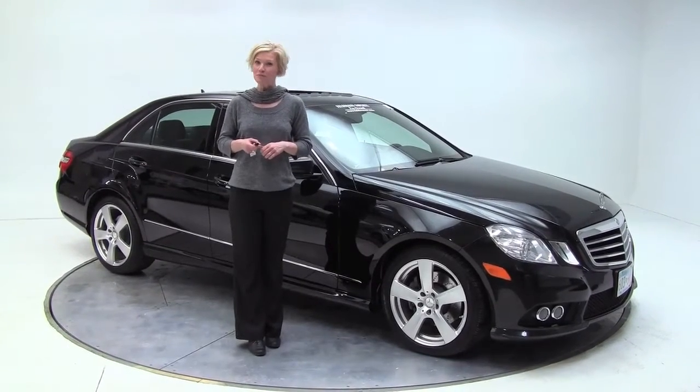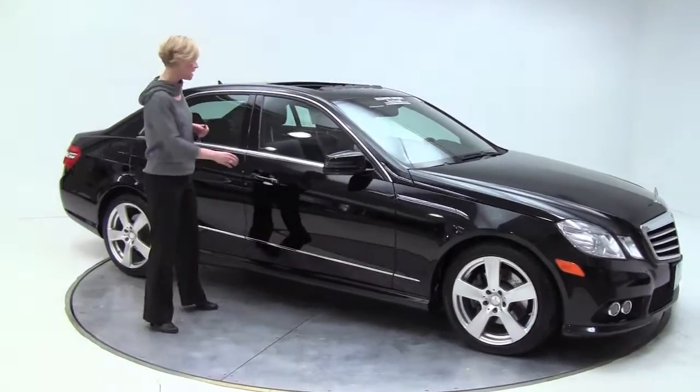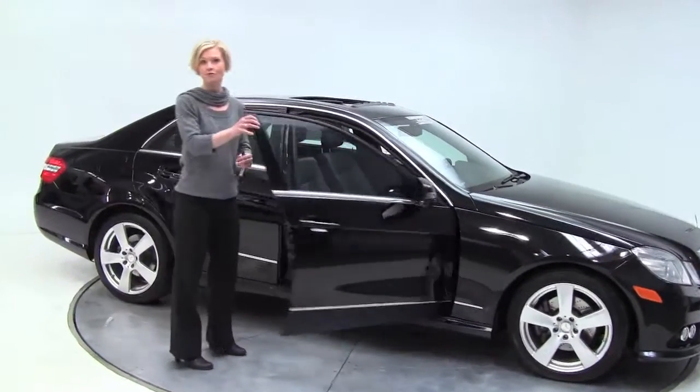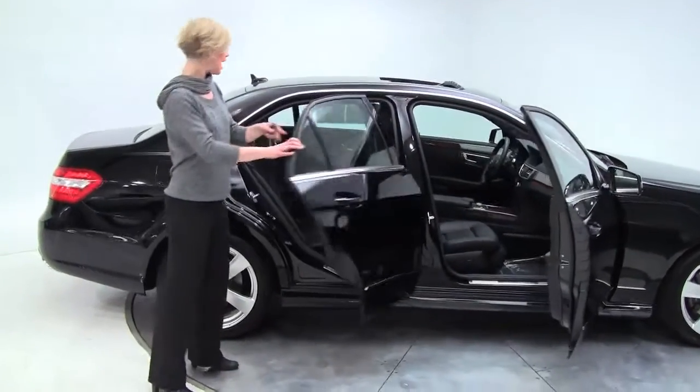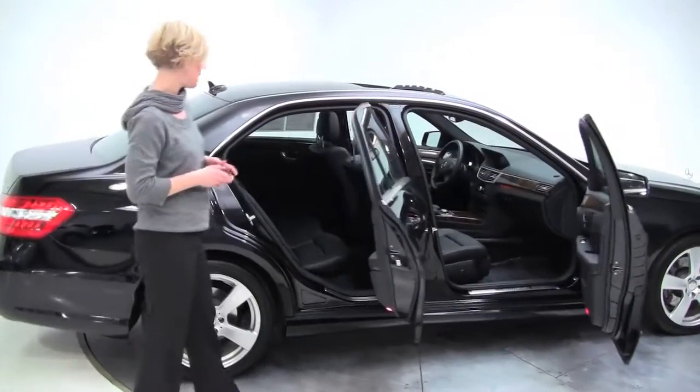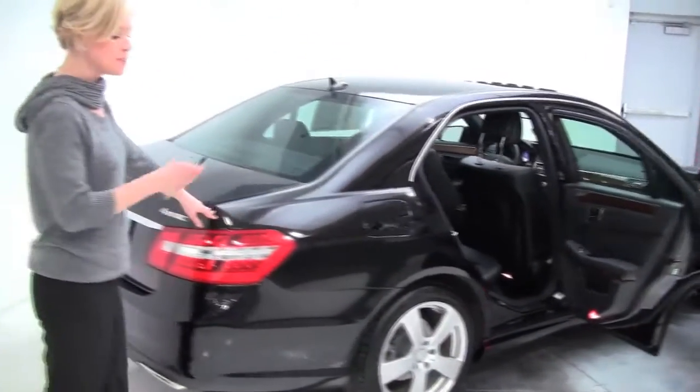Hi there, Erin here, Feldman Imports, Bloomington, Minnesota. Today I'd like to show you this gorgeous 2010 Mercedes-Benz E350 4MATIC, 4-door sedan, black on black, beautiful wood grain trim, alloy wheels, just in great, impeccable condition.